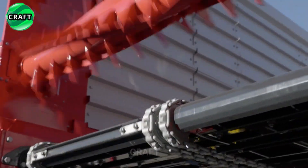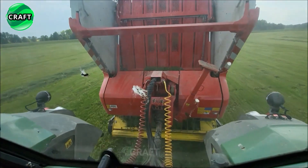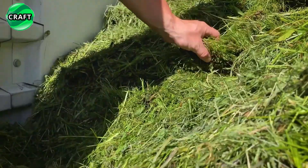Thanks to the ingenious pendulum stroke 120-millimeter pickup with 65 high-quality knives in the PowerCut cutter block with protective fuse, perfect following of the soil surface is ensured, obtaining the cleanest forage even on fields with very difficult terrain.